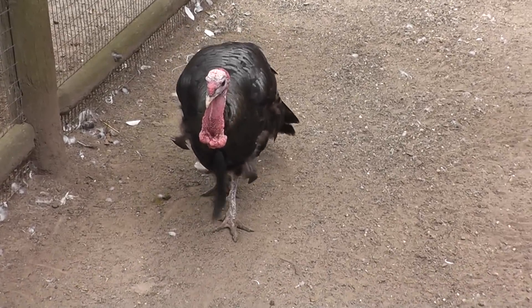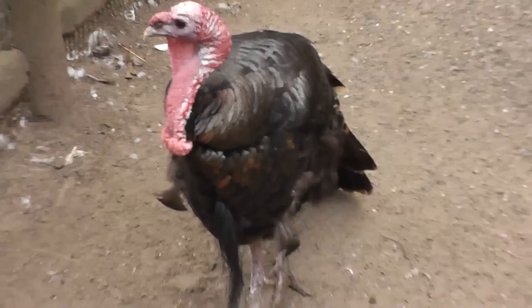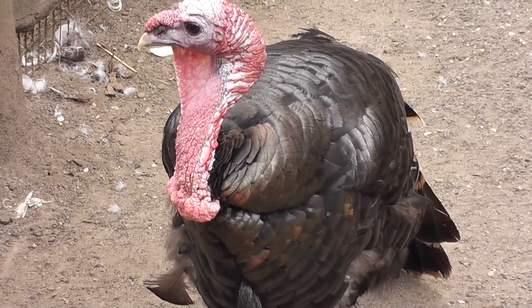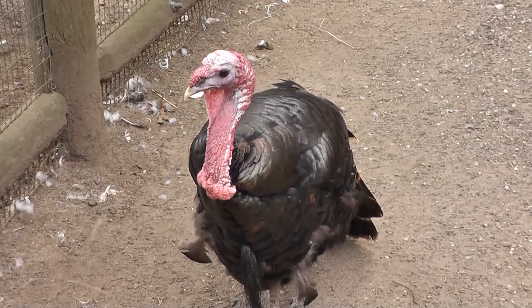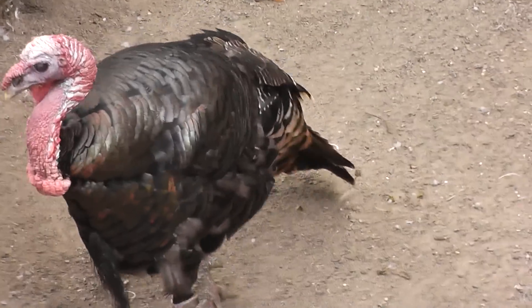Here we are at the Prospect Park Zoo, looking at the American wild turkey. You can see many of these in New Jersey roaming around — wild turkey, which actually can fly. He's over there roaming around, chirping.